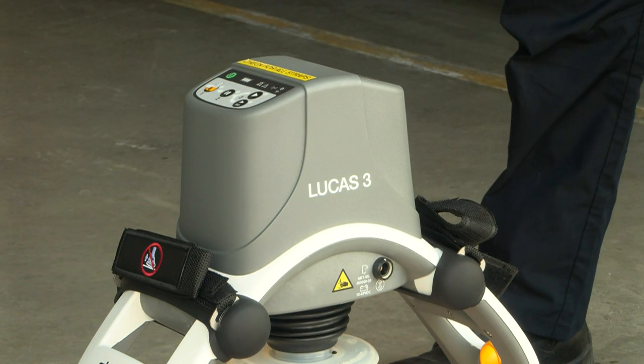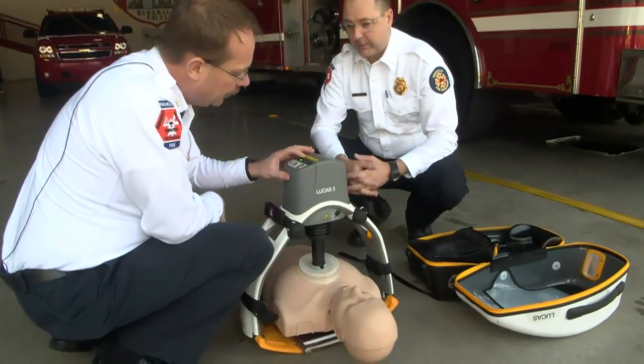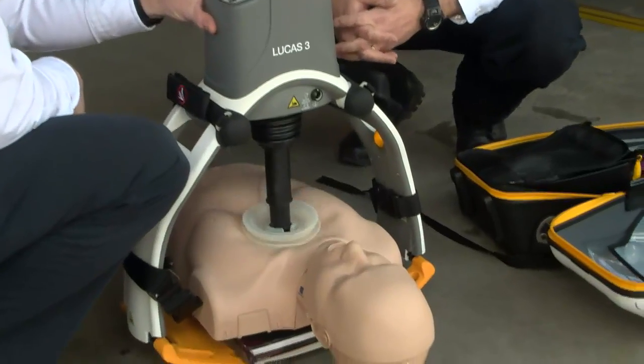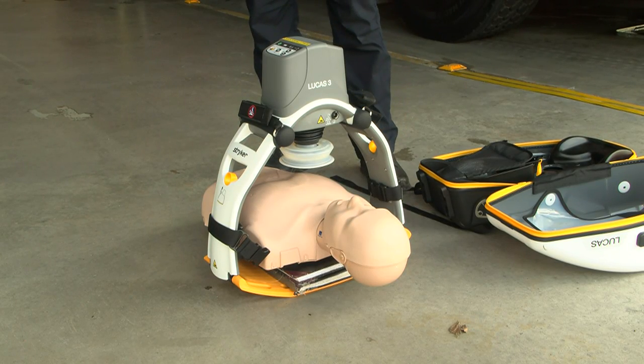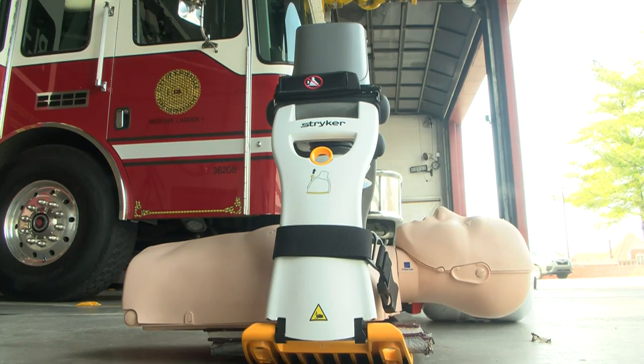Chief Wilbanks says nearly everyone in the department is trained to use this device. I'm going to turn it on, give it the ratio that I want it to work at, and now it's doing the chest compressions. The device claims to increase blood flow to the brain 60% more than manual CPR. In Knoxville, Ellie Bird, WVLT News.